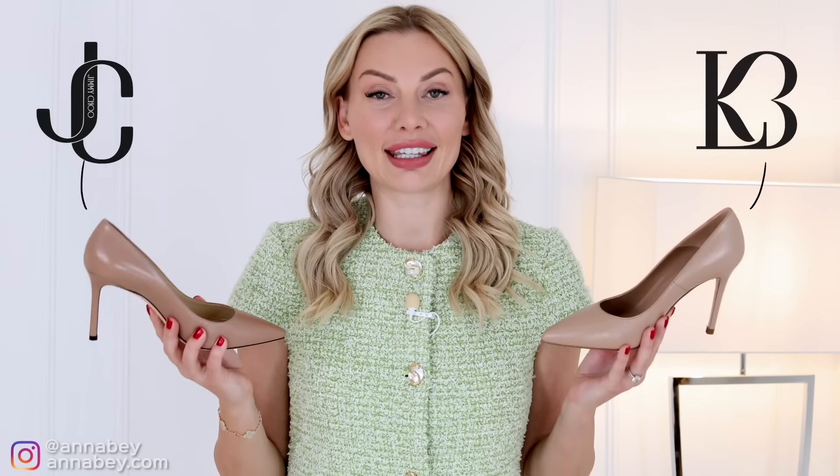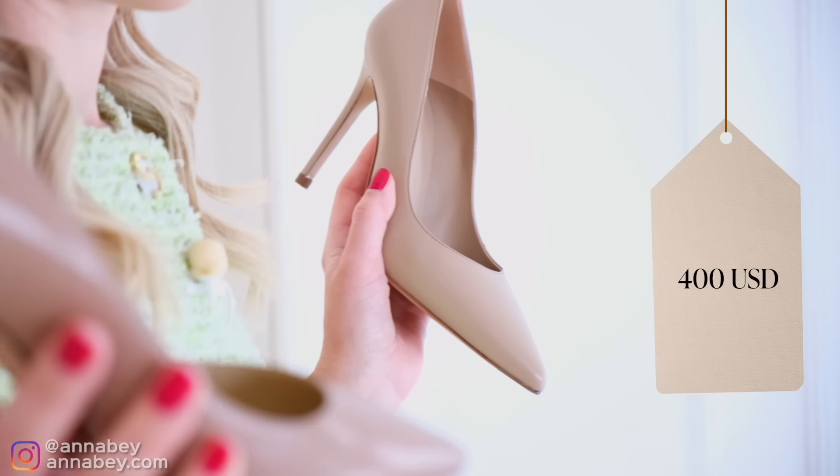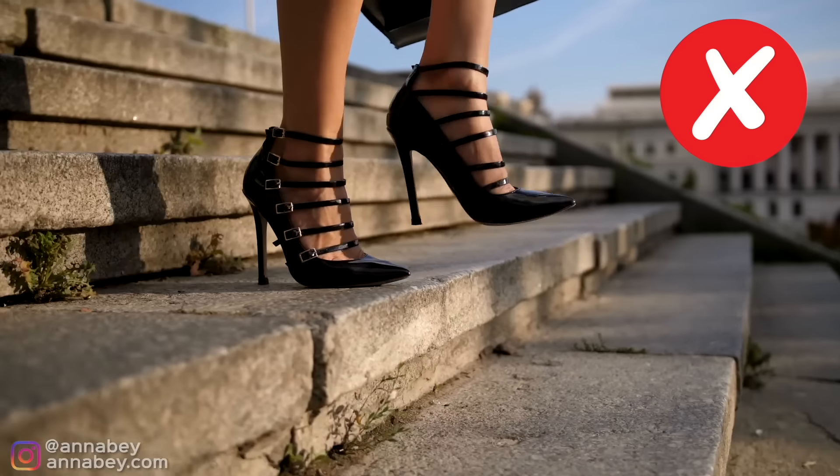How can I not mention the heels Kate Middleton always wears — pretty much everywhere and all the time? Here I have two pumps that look almost identical to each other, and both are frequently worn by Kate. First we have the LK Bennett, a British brand, costing around 400 US dollars — a nice nude color with a heel size of about 10 centimeters. I personally don't like heels higher than 10 centimeters because it can easily feel too high and too raunchy, and Royal protocol is all about not being raunchy.